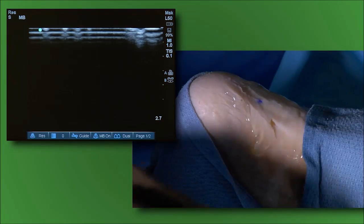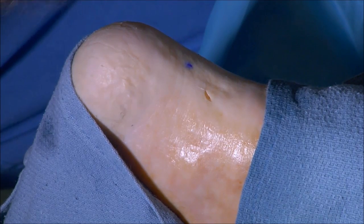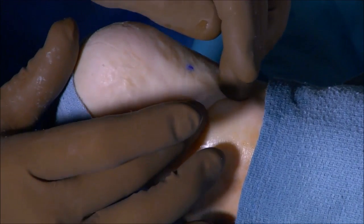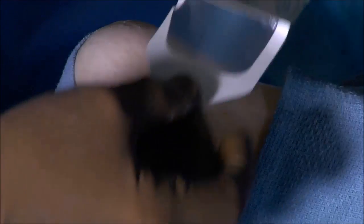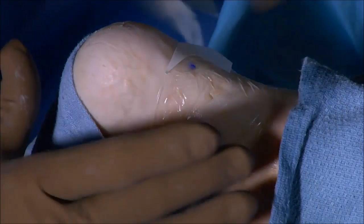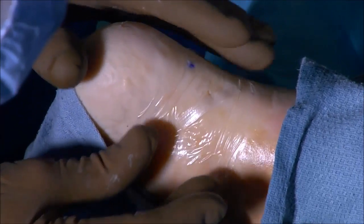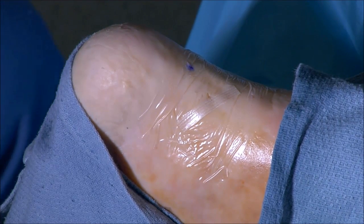With that we'll withdraw the microtip, and at this point we'll close the puncture site with a simple Steri-Strip. Then we'll put a Tegaderm or a similar type of dressing over that. This will stay on three to five days, or until it either seems like it's healed or comes off on its own. Then we'll further wrap this with an ACE bandage to give it a little compression, and see her back in the clinic in a few days.